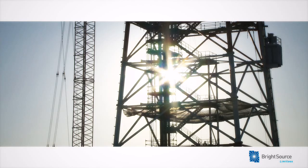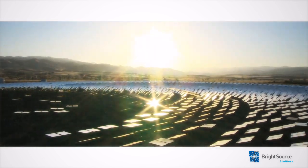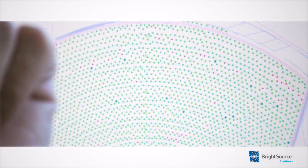BrightSource Energy uses the heat of the sun to provide the world's leading utilities and energy companies with reliable and cost-effective clean power.